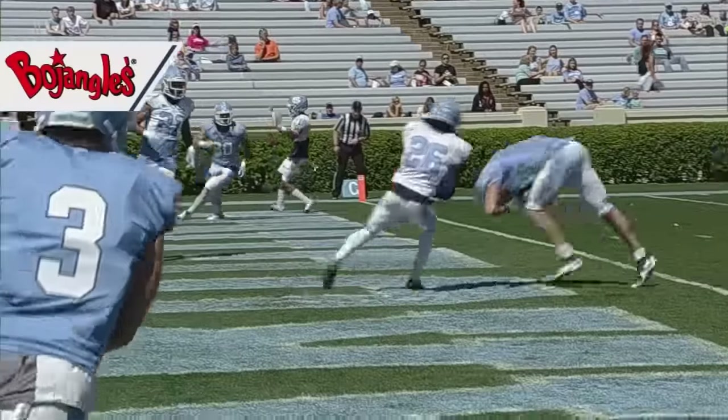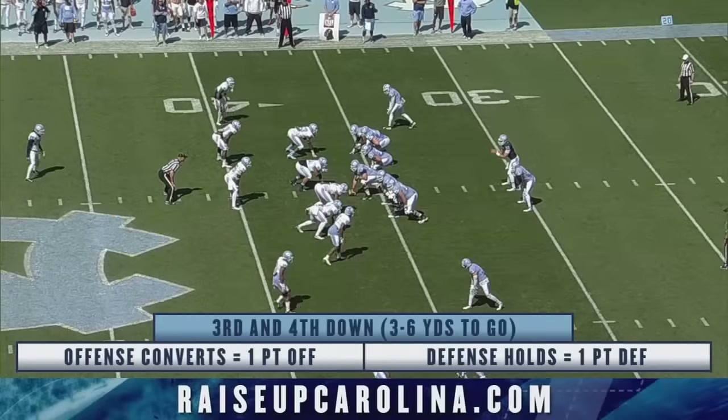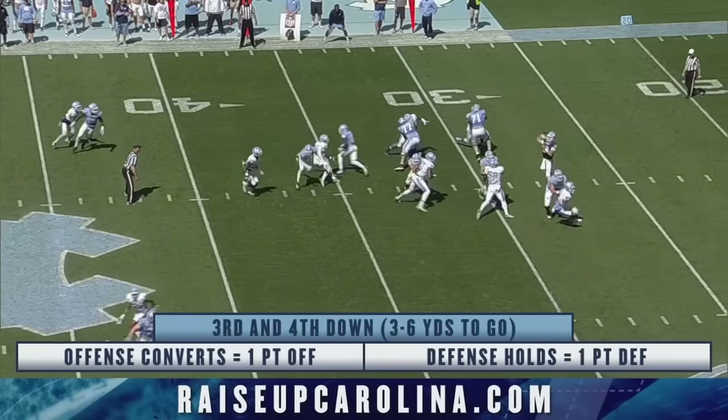Mack Hollins is going to need a big year. They need to build some depth behind him, but it feels like they have two really good corners.